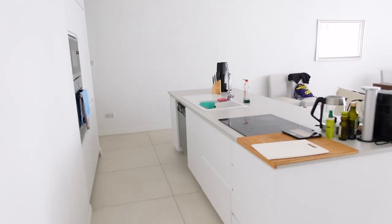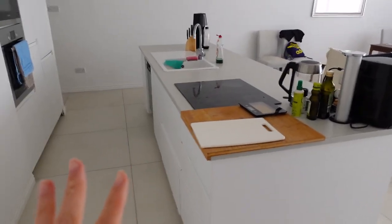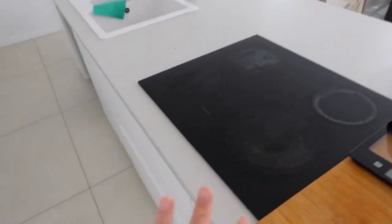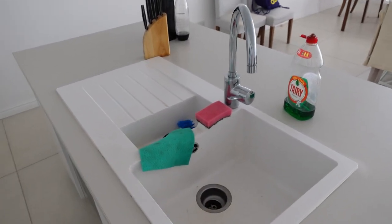We're going to head to the front door and start from there. So we're at the front door now — I'm going to turn you guys around. As you enter, this is the kitchen area.